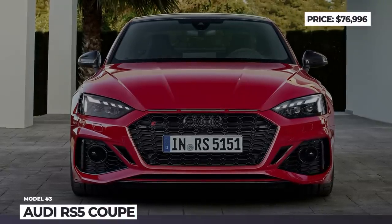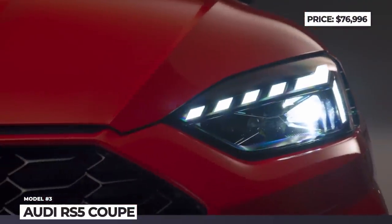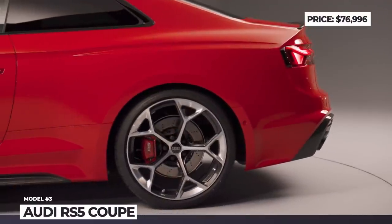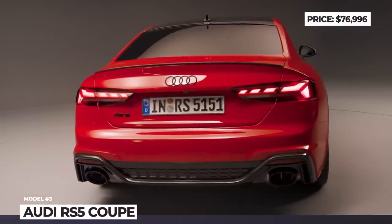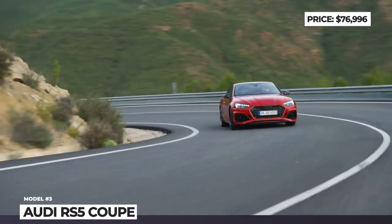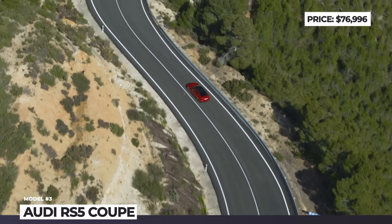Audi RS5 Coupe. In 2023, Audi's most potent sports coupe aims to close the gap with the all-new BMW M4 through the introduction of a Competition package that makes the car more aggressive, faster, louder, and lower. Audi's twin-turbo 2.9-liter V6 produces the same 444 horsepower and 442 pound-feet, but the 8-speed transmission now has faster shifts and the limiter is set to 180 mph — a 6 mph increase over the previous Dynamic Plus package.